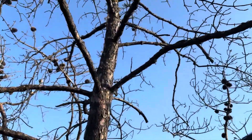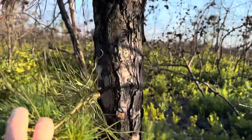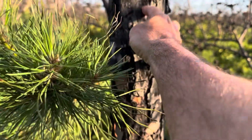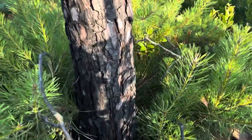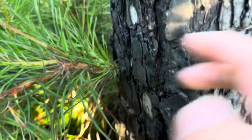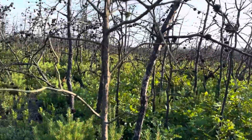Interesting thing about pitch pines — there is fire that came through. There's some back budding on it. It could be fire damage. Yeah, there's fire damage on this, and down here at the bottom it's coming up from the base after fire. That is really cool. Yeah, so fire did go through here.